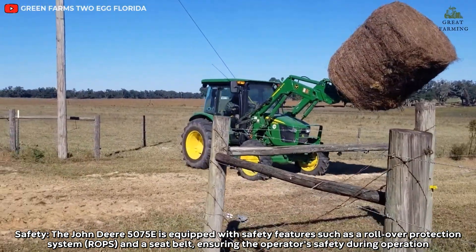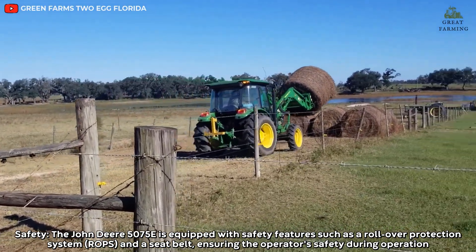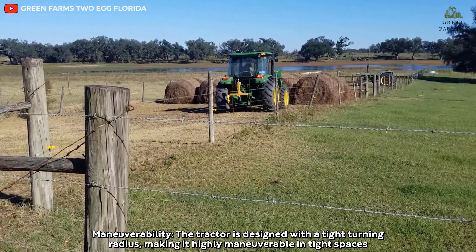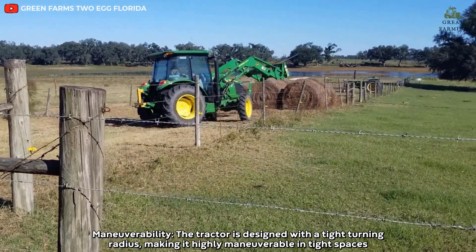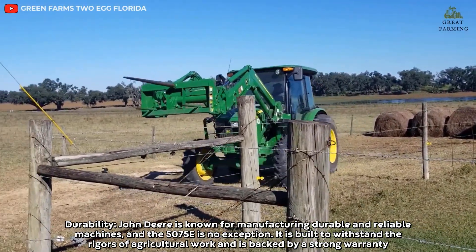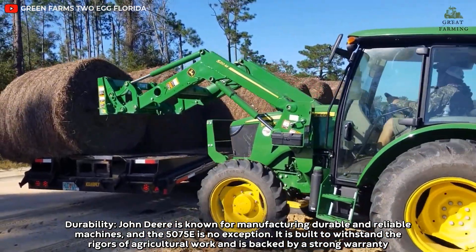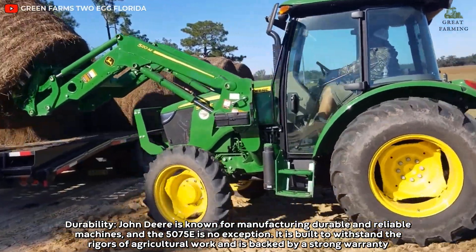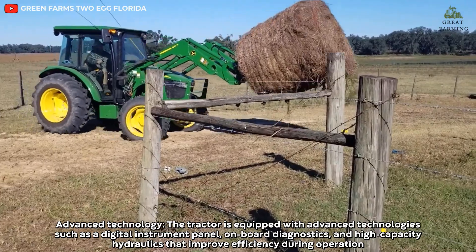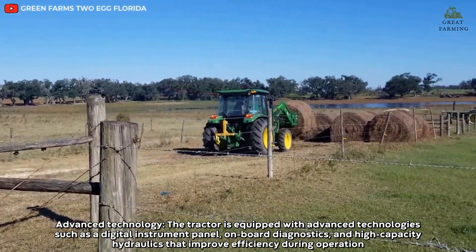The John Deere 5075E is equipped with safety features such as a rollover protection system and a seat belt, ensuring the operator's safety during operation. The tractor is designed with a tight turning radius, making it highly maneuverable in tight spaces. John Deere is known for manufacturing durable and reliable machines, and the 5075E is no exception — built to withstand the rigors of agricultural work and backed by a strong warranty. The tractor is also equipped with advanced technologies such as a digital instrument panel, on-board diagnostics, and high-capacity hydraulics that improve efficiency during operation.